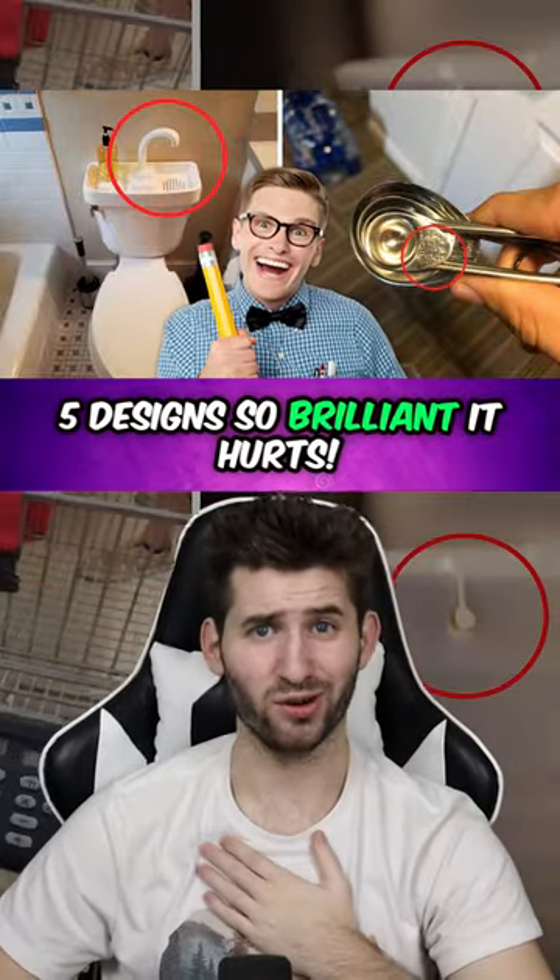Five designs so brilliant it hurts. This stunning jazz shower is functional and beautiful — it looks like a trumpet that blows water instead of sound. Just don't blow on it. This butcher built the perfect doorknob — it's shaped like a